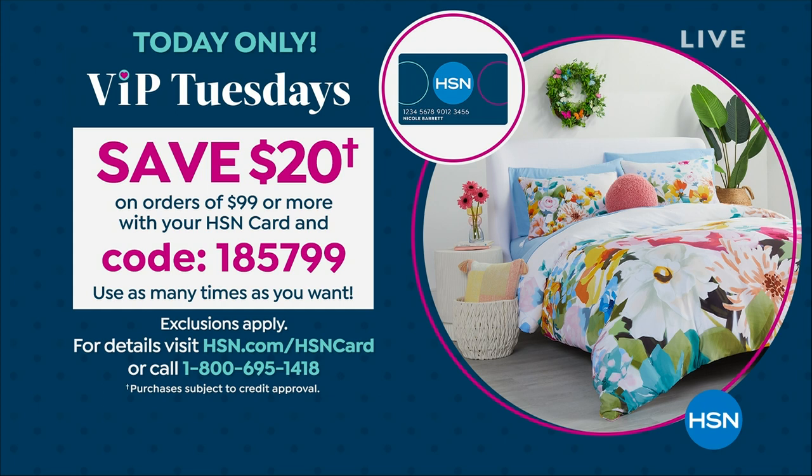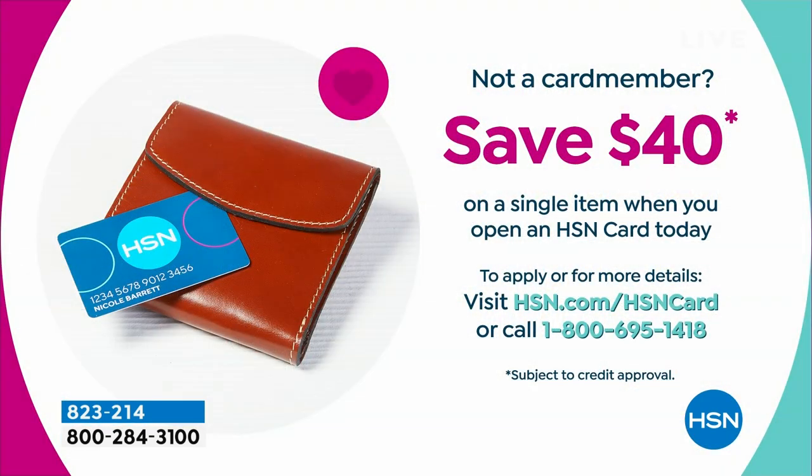VIP Tuesdays is today — you save $20 on orders of $99 or more with your HSN card. The code is 1-8-5-7-9-9. Think about refreshing your bed today. And if you don't have an HSN credit card, we'll give you $40 when you apply today — call 1-800-695-1415. So apply and buy!